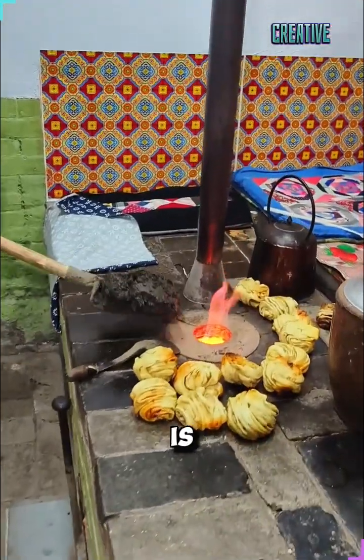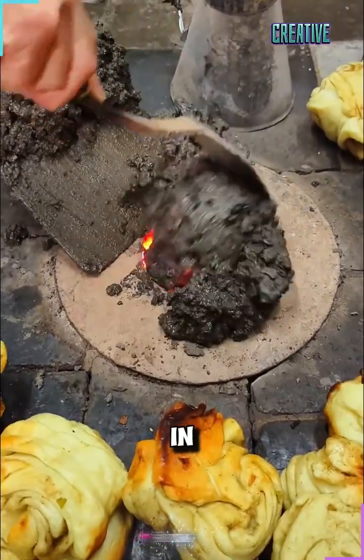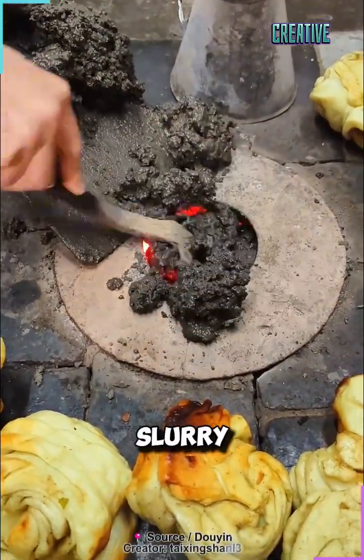At first glance, you might think this is animal dung, but it's actually one of the most clever heating fuels used in rural China — coal slurry.